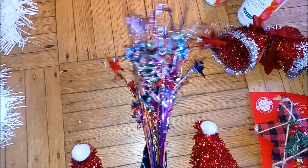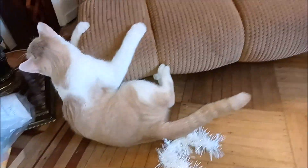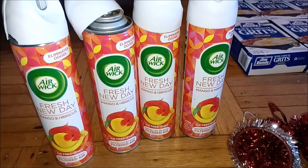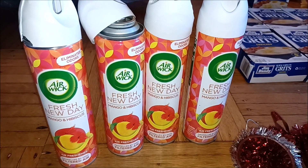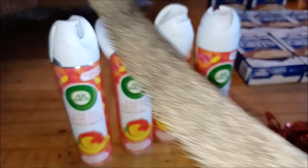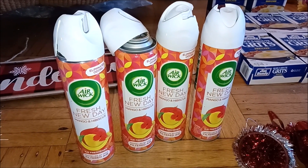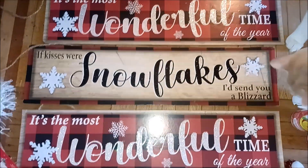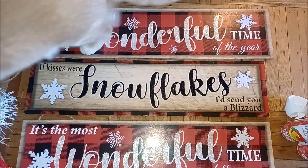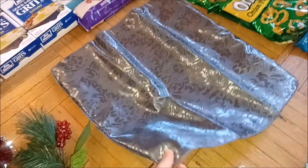We've got this nice table decoration for the 4th of July or maybe even a birthday party. We've got four Air Wick mango and hibiscus air fresheners — the tops are all messed up, but one of them works and it does smell very nice. We just need to fix the tops; they're all full. We have three Christmas signs that say 'It's the most wonderful time of the year' and 'If kisses were snowflakes, I'd send you a blizzard.' This appears to be a shiny silver square pillow cover.